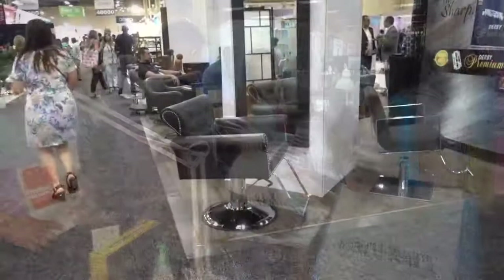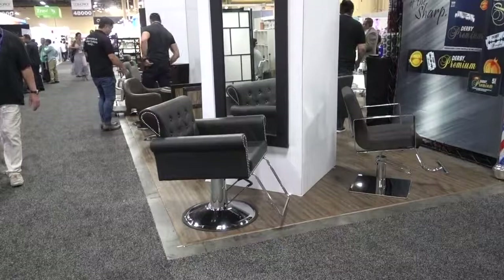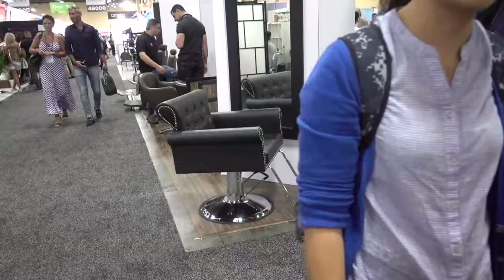Time to sit down and probably leave Cosmoprof 2017. I love this show — it's so much fun to see all the things that are out there to make us beautiful. I got a couple of samples, not a lot, but I will be leaving and saying farewell, Cosmoprof 2017.